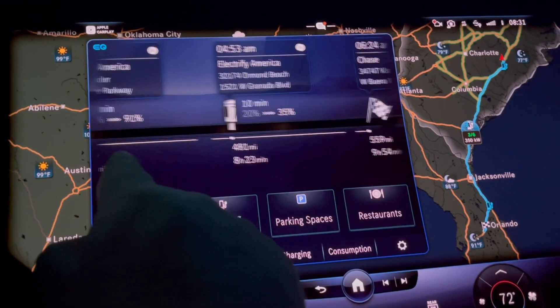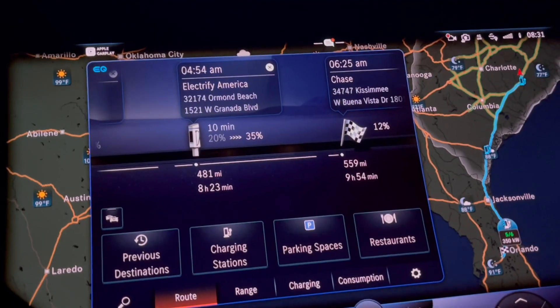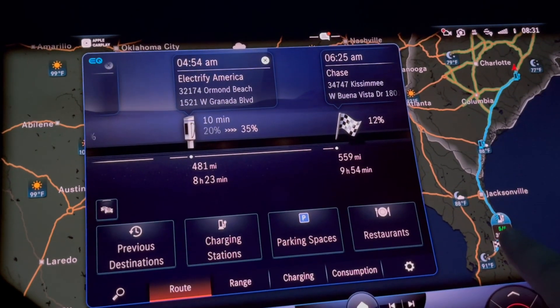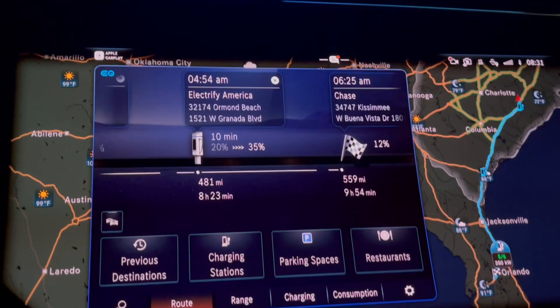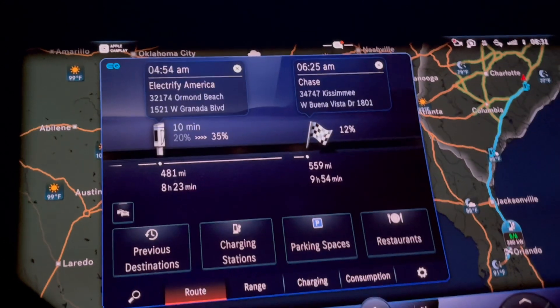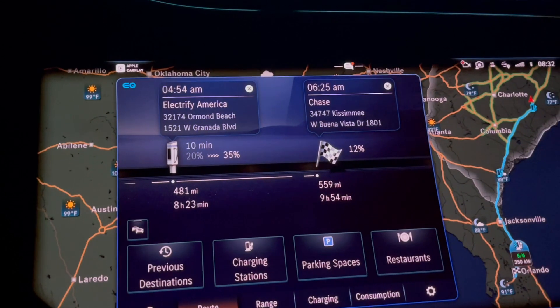From there, it said I should go to Ormond Beach, which is way down here, and you can tell that the circle just lit up, and I should charge there for 10 minutes to get to 39%. And then, by the end, I will get to my destination with 12% left on my battery.